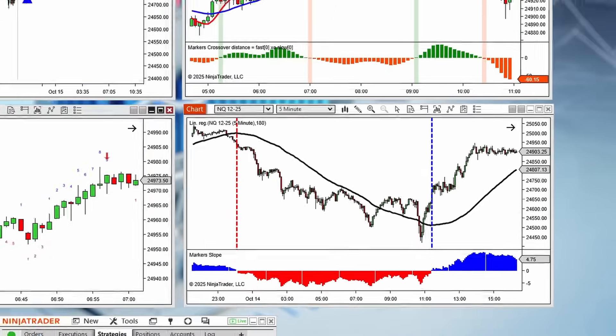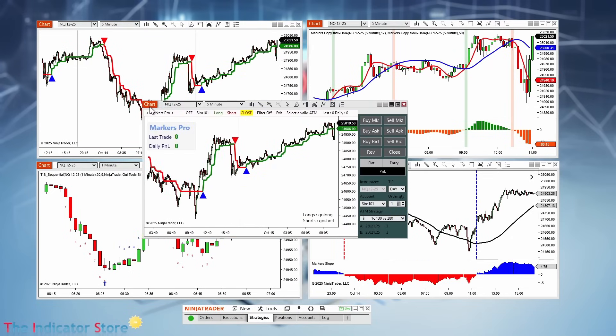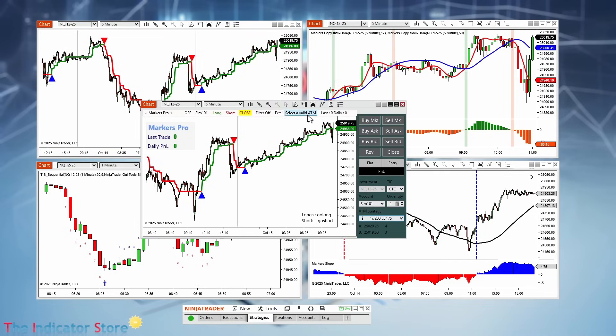And the best part? Automating these signals is incredibly simple. Just connect Markers to your favorite chart trader ATM strategy, select your account, enable buy or sell signals, and switch to full auto or semi-auto mode. You are always in full control.